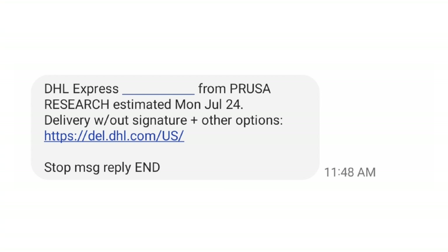I was happily surprised when I received a text message from DHL saying that I had a package from Prusa that had shipped. I was hoping that it was my Prusa XL5 tool head, but thought that was pretty unlikely.